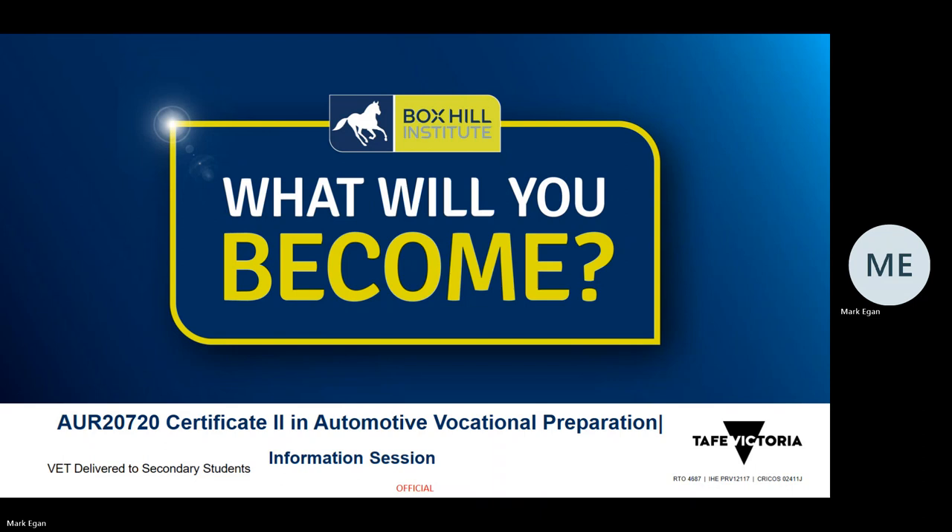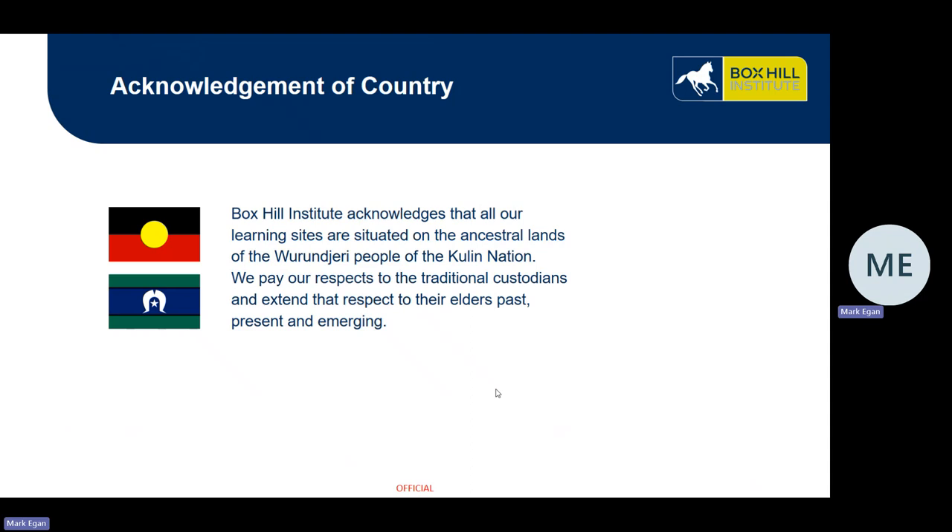Hello, welcome to the information session for AUR20720, Certificate 2 in Automotive Vocational Preparation. During this session we're going to cover some interesting items of what the course is about, but before we do that let's acknowledge our country on which we are training.